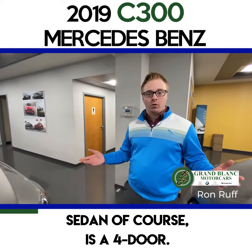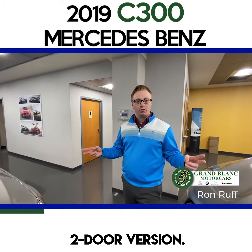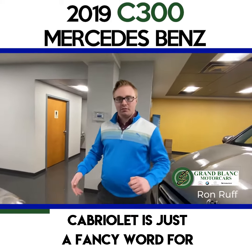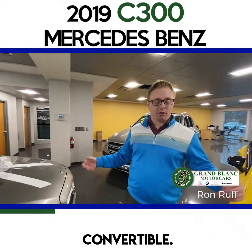This right here is a 2019 C300 Mercedes-Benz. It comes in a sedan, a coupe, or a cabriolet. The sedan of course is a four-door. The coupe is a sportier looking slope-top two-door version. The cabriolet also has two doors — cabriolet is just a fancy word for convertible.